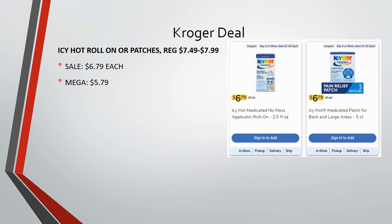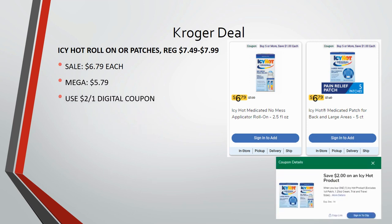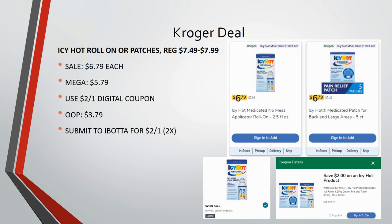If you grab this deal, you will need to find four other Mega Sale items to get that price. We are going to pair that with the $2 off one digital coupon that's available, so make sure you load that digital coupon. You're going to pay just $3.79 for this product.